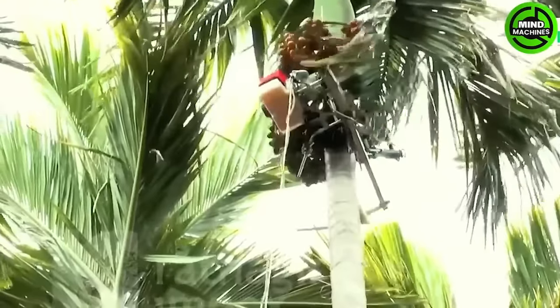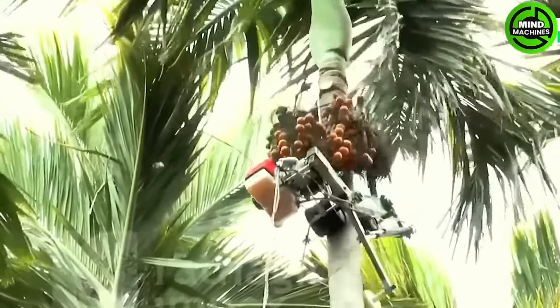This ingenious and versatile tool can harvest fruit from high trees and also water them.